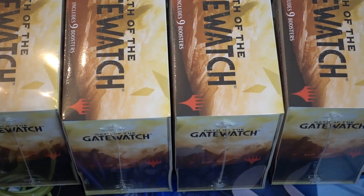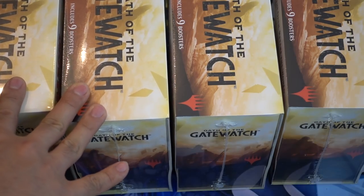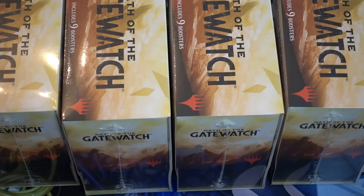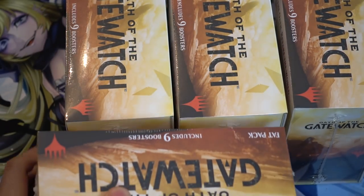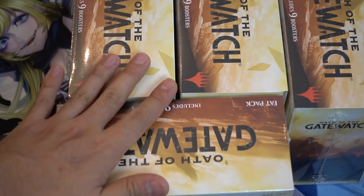I like these. They were not overproduced. What happened was Zendikar had a ton and people were scalping Zendikar, and they still are. You can go on any Craigslist where they're asking something ridiculous like $55 for a box of Zendikar.